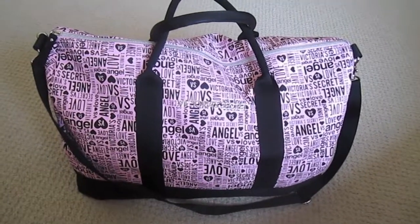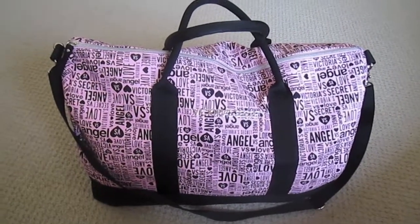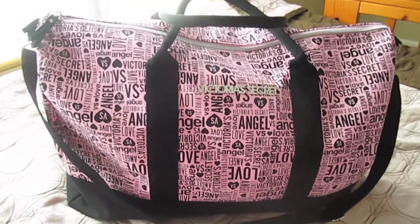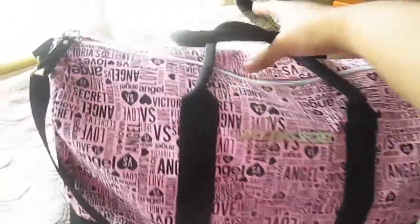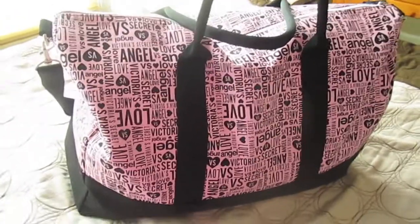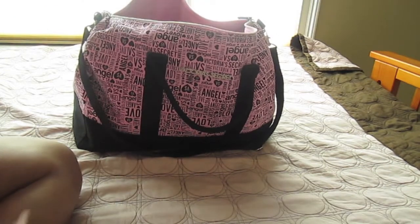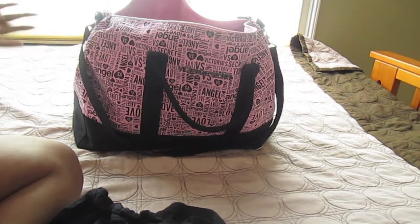In this video I want to do a 'what's in my bag' weekend getaway edition — basically what I keep in my travel duffel bag when I'm going away for a weekend and how I pack it. This is the bag I'll be taking: my Victoria's Secret duffel, which was a free gift with purchase a couple of months ago. It's the perfect size — not too big, not too small. I'm filming like this because I'm having a really bad allergy day and I'm going away for the weekend to visit some family for a couple of days.